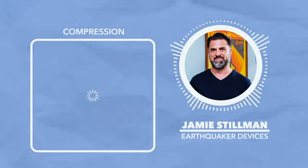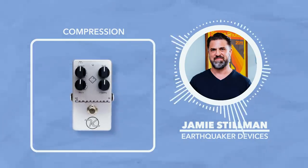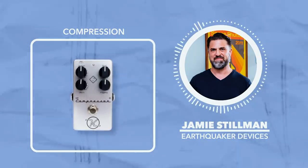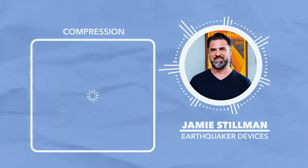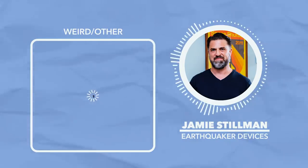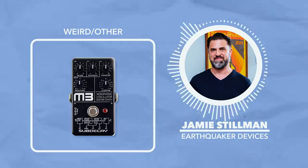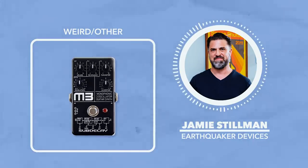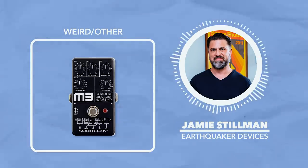For compression, I don't usually use compressors, but if I do, I tend to reach for the Keeley compressor. Even if you're not using it as a compressor, I think it adds just a little something special to the signal, like a little sparkle. And for my last pedal, under the weirdo category, I'll go with the Sub Decay M3 Guitar Synth. It's amazing — pretty much everything I could want out of a guitar synthesizer. I wish I made it.